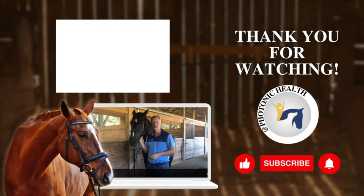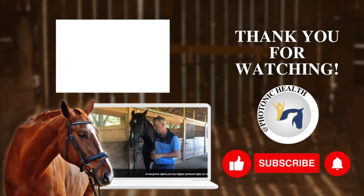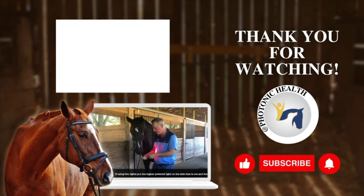So your horse can go on to live a happy, normal, healthy life. Whichever side is off — in this case, her right side seems to be affected — that's where you're going to take and put your pro light on high and put your standard light on low.